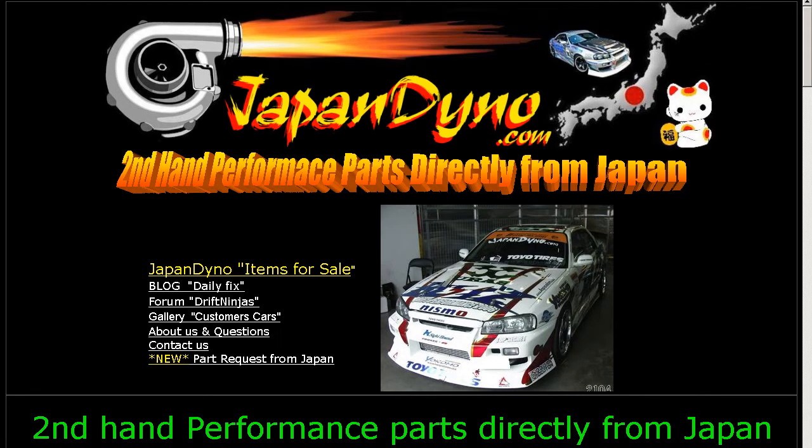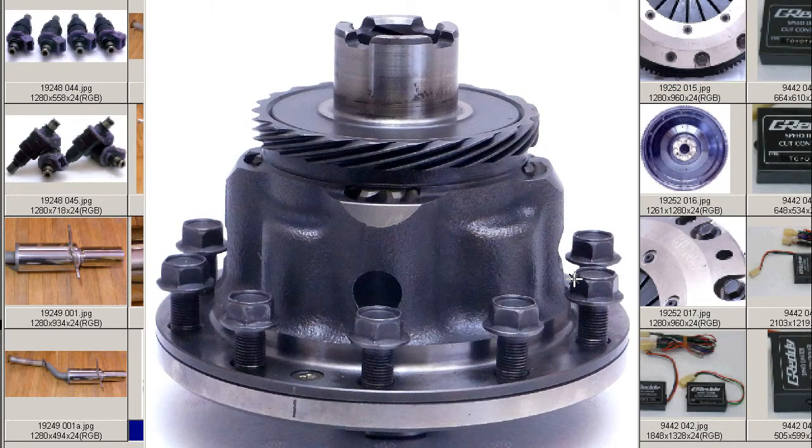Japan Dino, the best of Japan to you. Howdy, Zandy of Japan Dino, and I have for you a Civic Type R Junsei Hidakaru LSD.